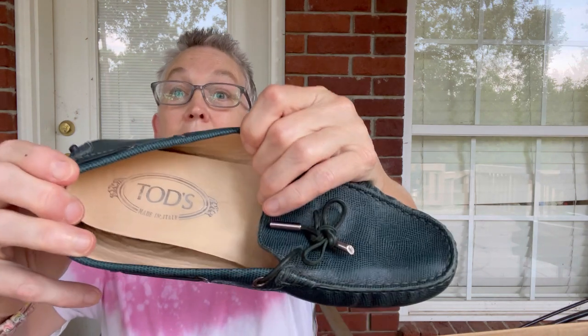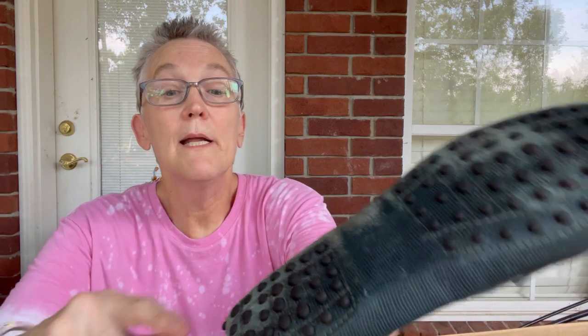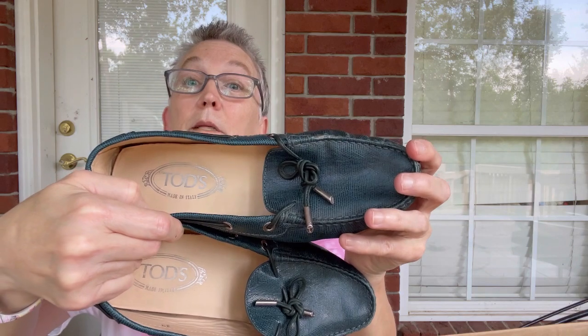This is a pair of Tods. I got one pair of Tods in a designer box before — I still have them, keep marking down the price. Those were white, so understandable. These are a size 39 driving mocs. There's one spot where the leather has worn through — that seems to be the only problem. Other than that, they're in good shape on the top. A little driving moc.